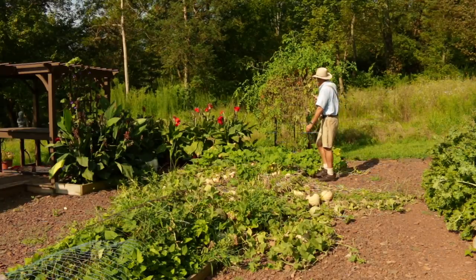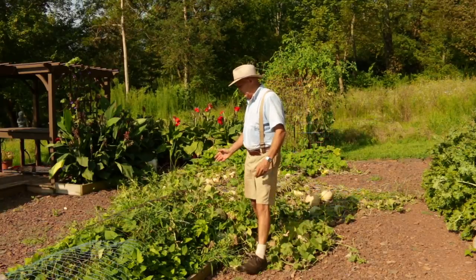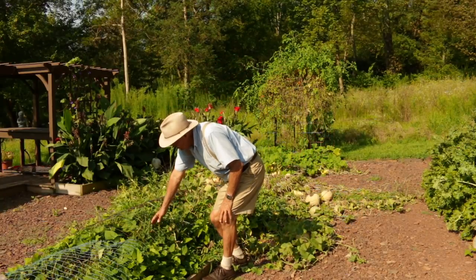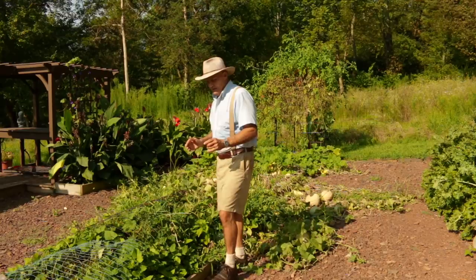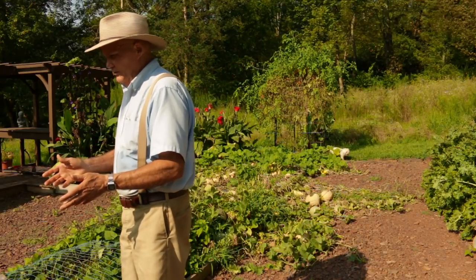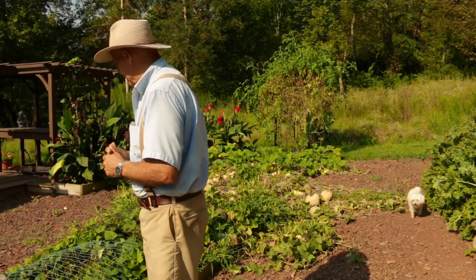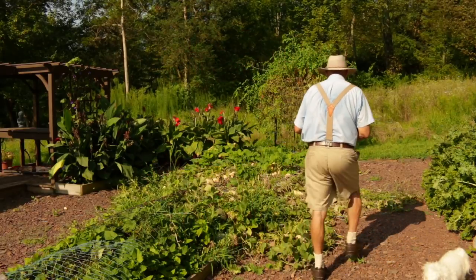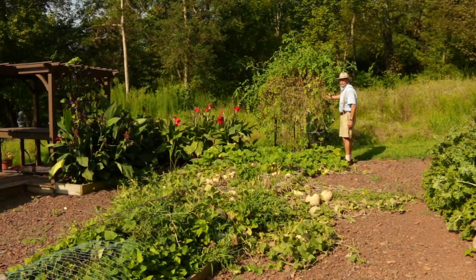I have my sun gold cherry tomatoes growing up this trellis here. Right in front of me are some of my yam sweet potatoes covered with metal fencing so the deer don't eat the leaves. On the end is my beautiful garden fountain — I did a video on how to build and install that for $65. These sun gold cherry tomatoes are one of my favorites, growing up my cattle panel trellis. I also did a step-by-step video on how to build that trellis for around $45.